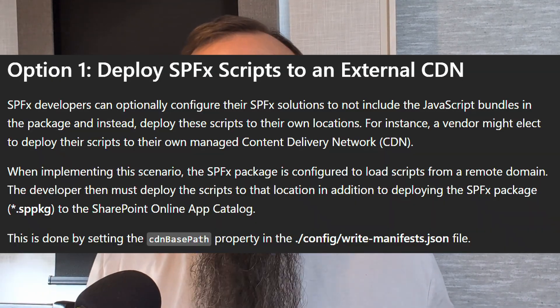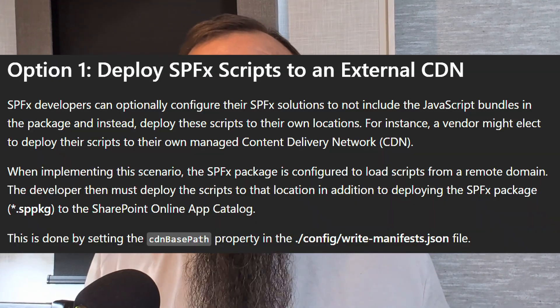One thing to note about SharePoint Framework development: if you're using the CDN-based path property in your application manifest, then SharePoint will automatically import that into this setting and handle it automatically. All you have to do is declare in the SharePoint Framework component that you are using a CDN — that part is handled for you.